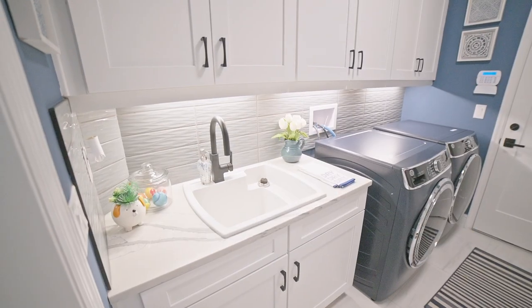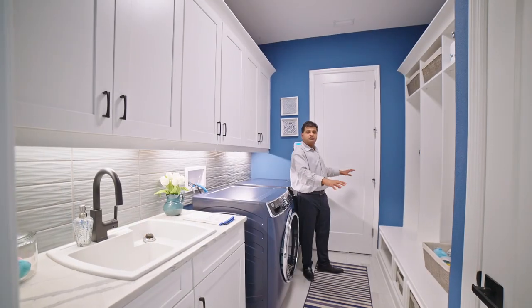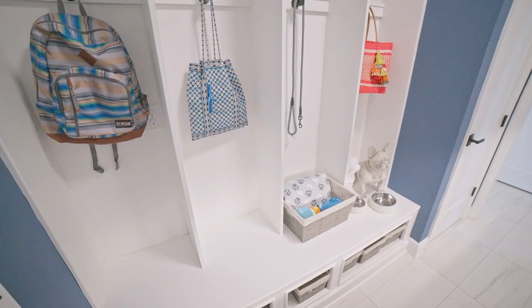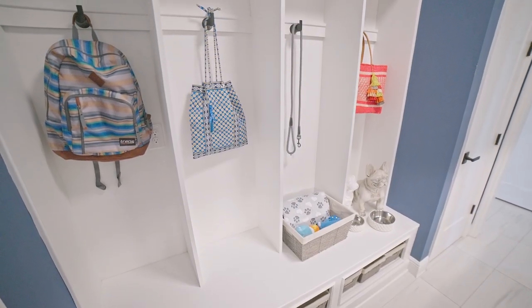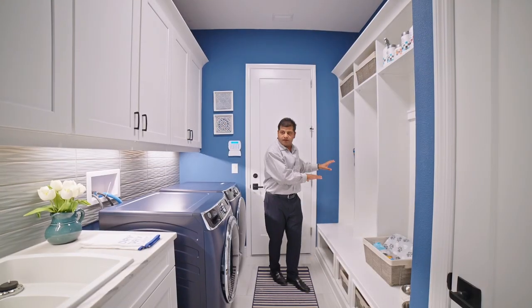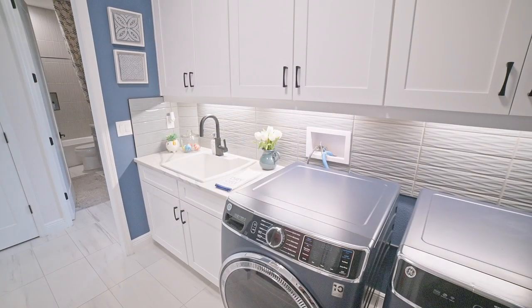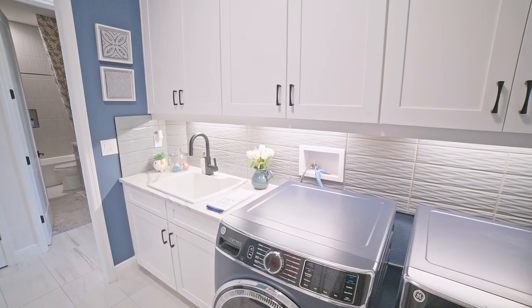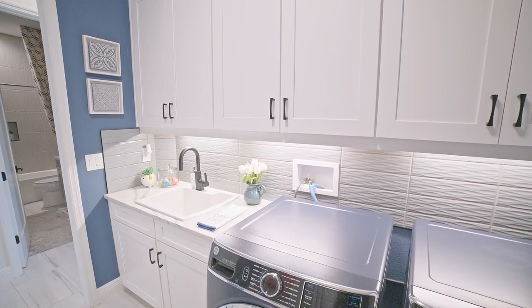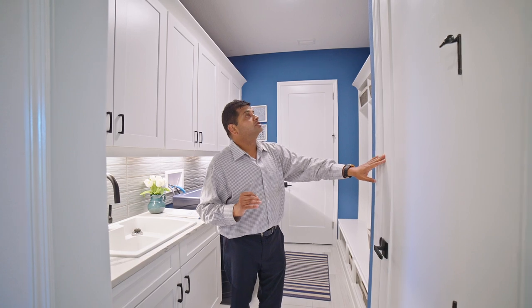This is a three-car garage behind this door — I can't go back there since it's a builder model. But look at the backsplash: this wavy tile with light underneath it, and the cabinets up above. Then you have this drop station where my boys can come in and put their bags and shoes right there. You also have a wash station right there, and then a small linen closet — so the room is very functional.